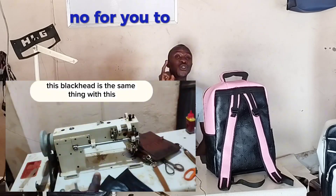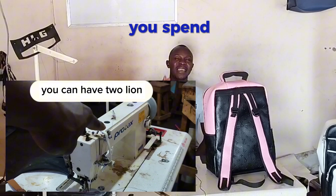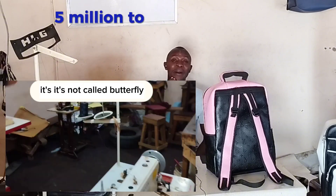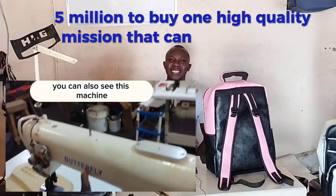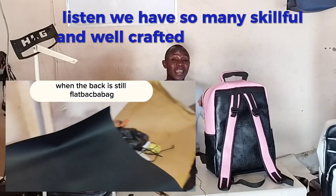Are we so poor that they can't bring us the best quality? It is better to spend five million naira to buy one high-quality machine that serves you well, than to spend one million on a machine that cannot. We have so many skillful and well-crafted people in Africa, precisely in Nigeria, who can make different classic bags.